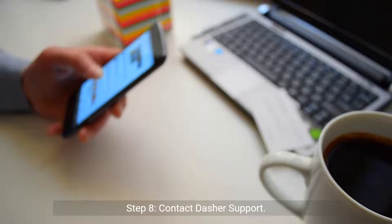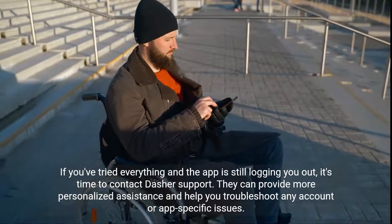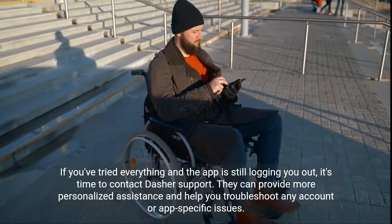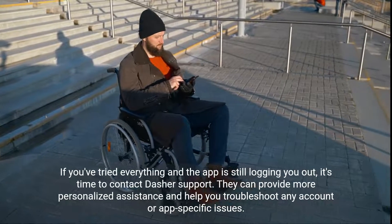Step 8: Contact Dasher Support. If you've tried everything and the app is still logging you out, it's time to contact Dasher Support. They can provide more personalized assistance and help you troubleshoot any account or app-specific issues.